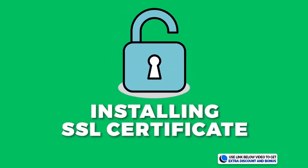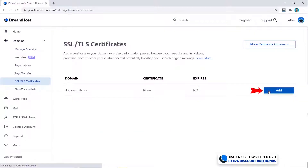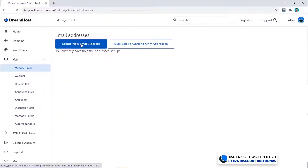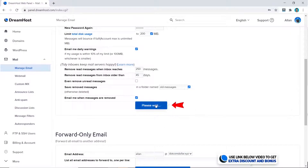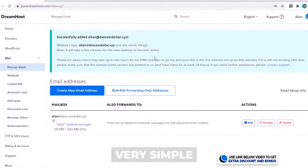Now let's see how easy it is to install the SSL certificate and create an email account. I'll go to SSL, click on Add, select the free certificate — and that's it. For email, click on Mail, Manage Email, Create New Email Address, put in your name, mailbox name, password, and click Create Address. Done.